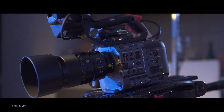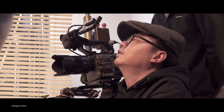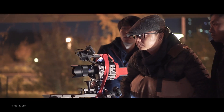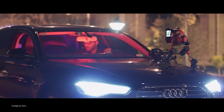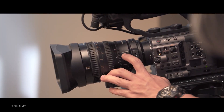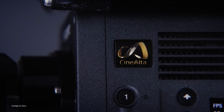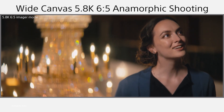Sony announced new firmware updates coming later this summer to the FX6 and the Venice 2. Firmware version 4.0 for the Sony FX6 will bring an anamorphic de-squeeze function for 1.3x and 2x anamorphic lenses, as well as autofocus in S&Q mode — both highly demanded by users. Venice 2 users will get improvements with various crop modes in the upcoming firmware version 2.1.